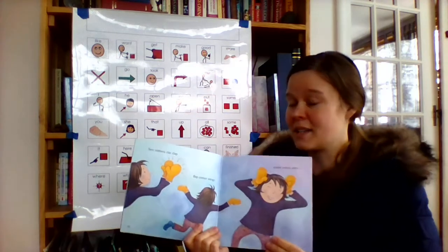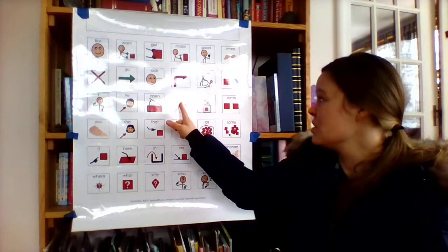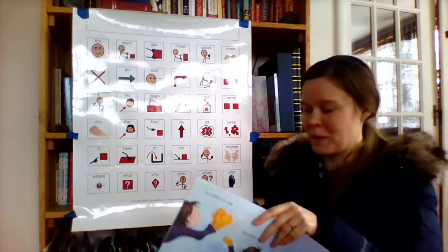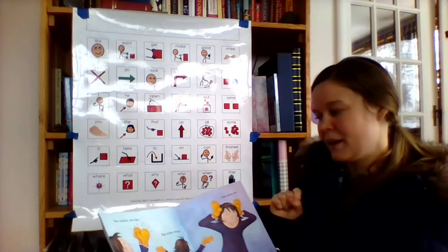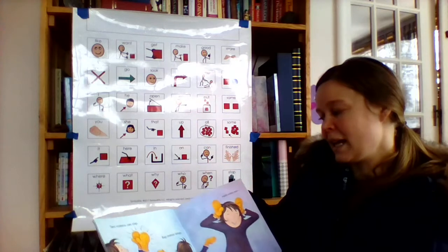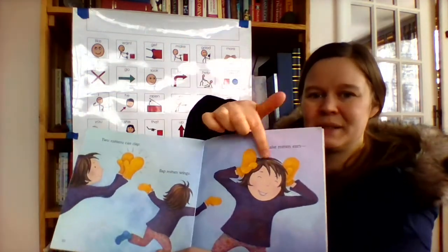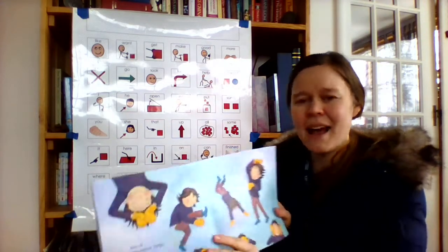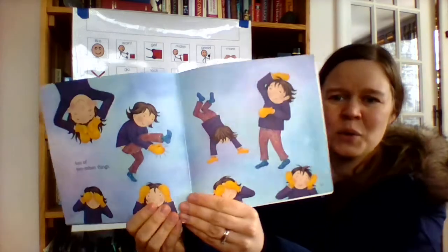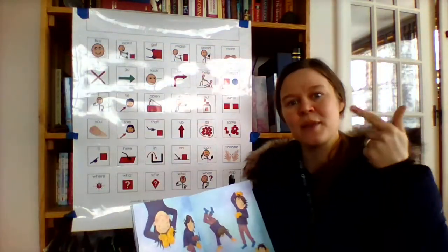Now she's talking about two mittens. At first it's just what one mitten can do, and now she has two mittens. Two mittens can clap, flap mitten wings, make mitten ears — lots of two-mitten things. Wings rhymes with things.